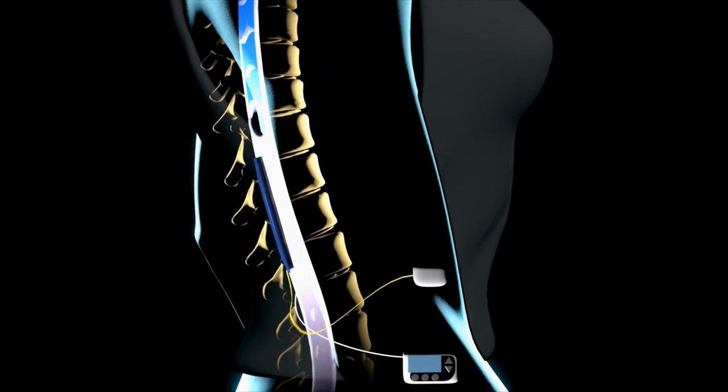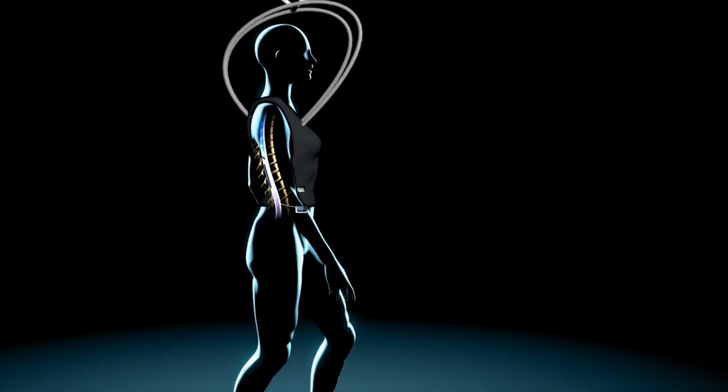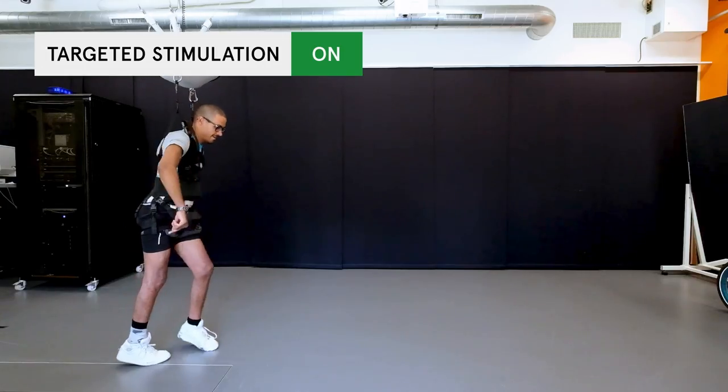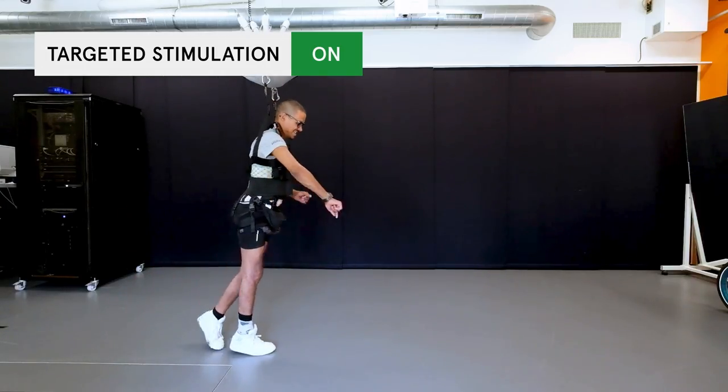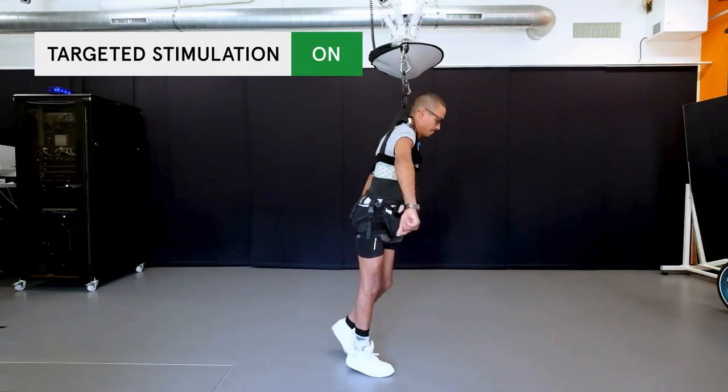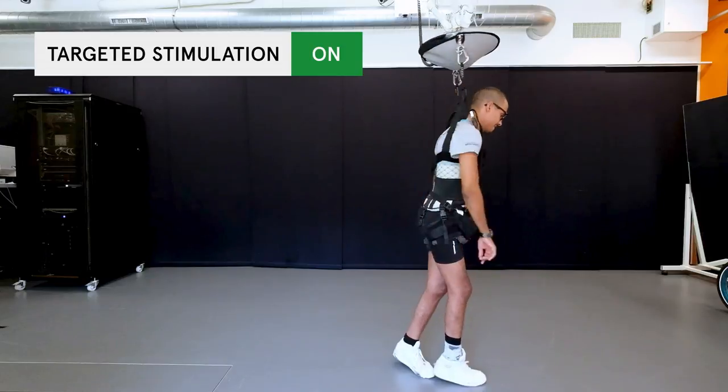The timing of the stimulation is controlled in real time to coincide with the intended movements of the legs. Voluntary leg movements stop as soon as the electrical stimulation is turned off, but resume immediately when the stimulation is switched on again.